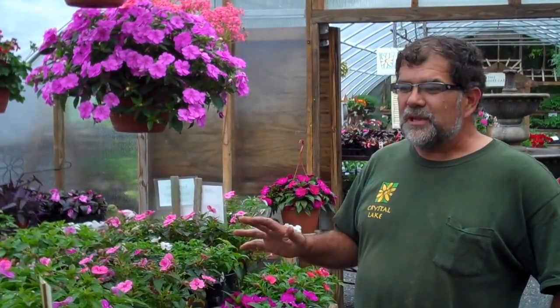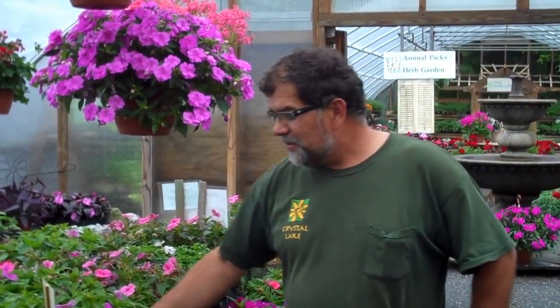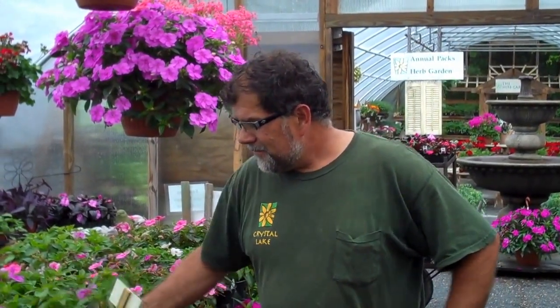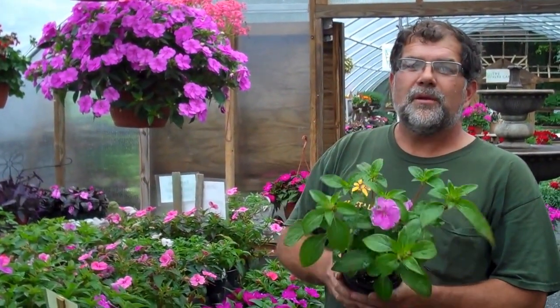But I have a plant that's even better if you like impatiens — one we've been growing for years. It's a plant that hasn't done well in the marketplace because it doesn't look beautiful in your trunk. Here's a Fanfare impatiens. Anybody who knows anything about plants will tell you you should not choose this plant, but this plant is different than most.